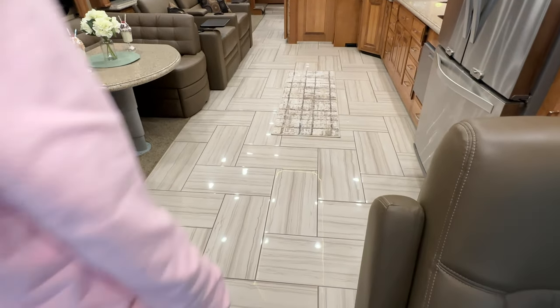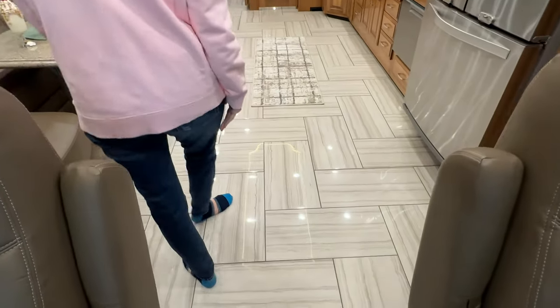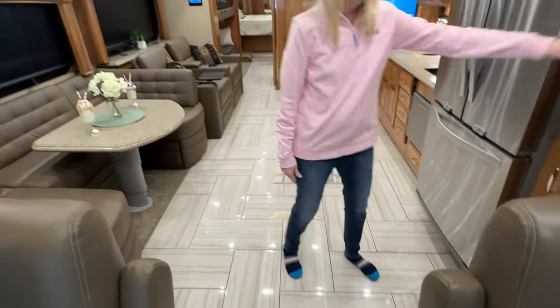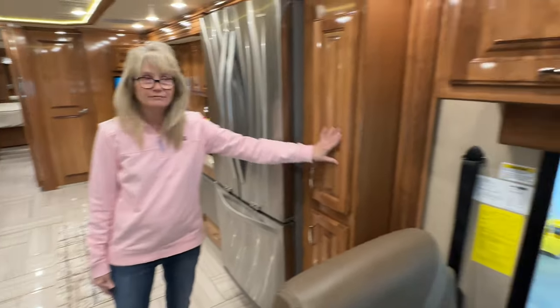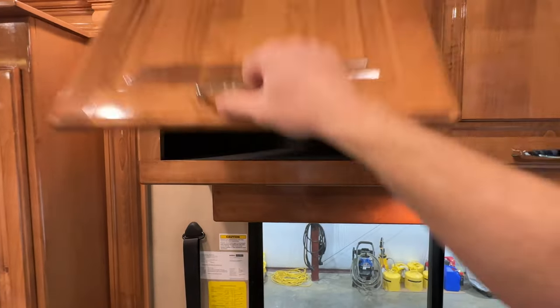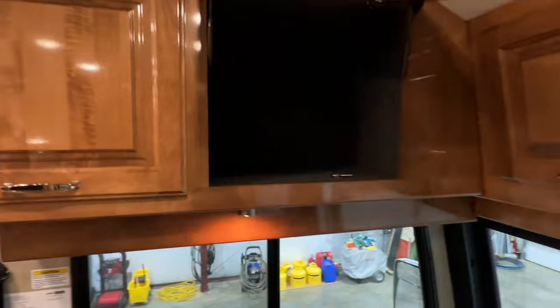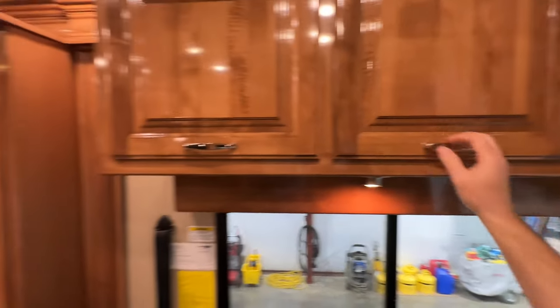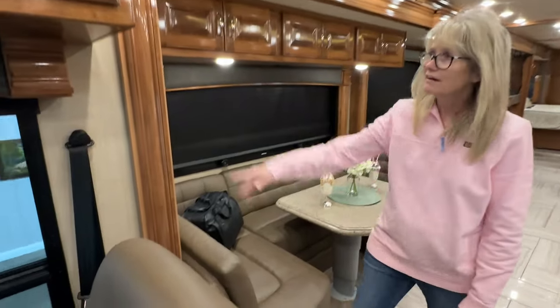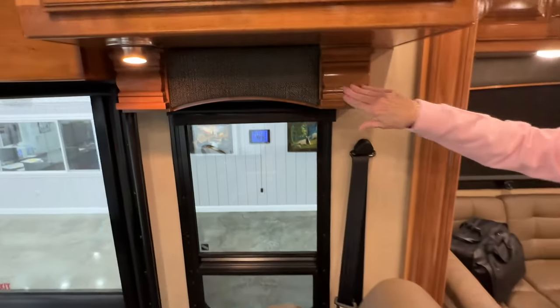This is a heated porcelain tile floor — very pretty colors. English walnut cabinetry — they use real solid wood and it's glazed. The fit and finish is really nice; I love all the detail and the beautiful woodwork.